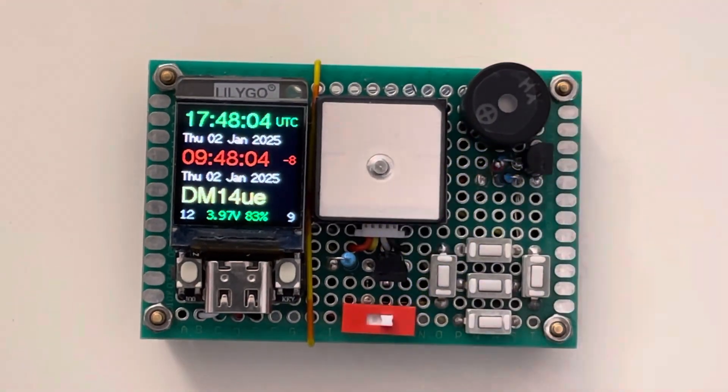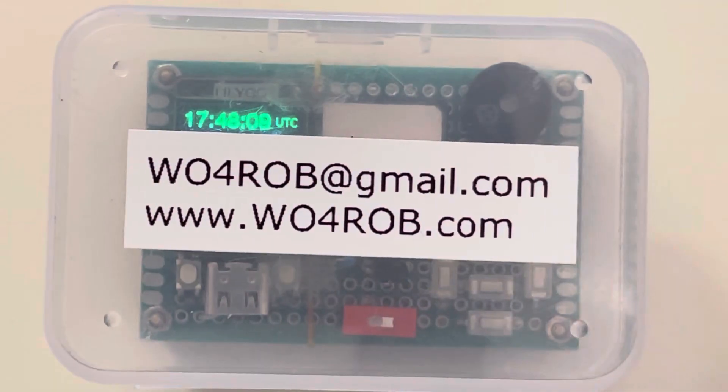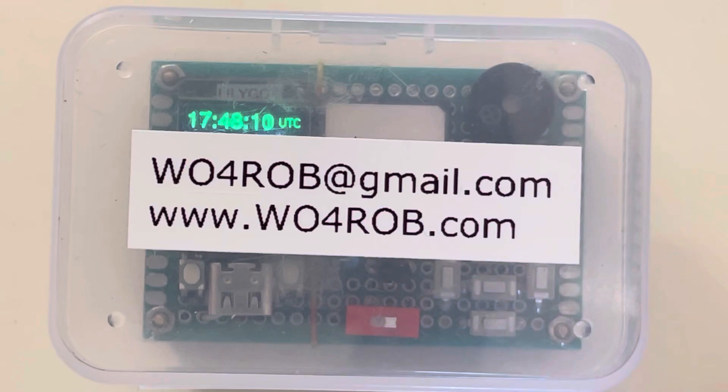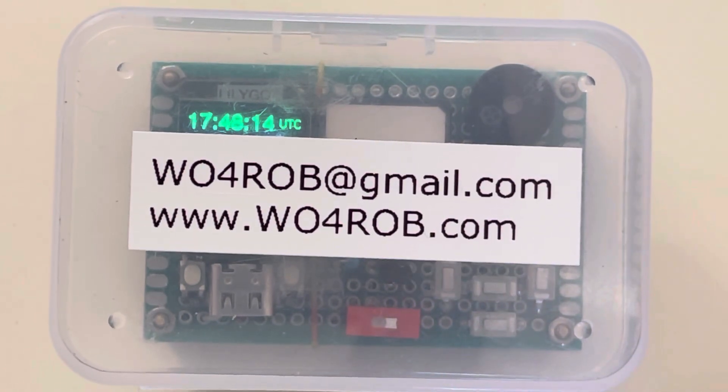And it is contained in a plastic container. For more information, please email me at w04rob@gmail.com or visit my website at www.w04rob.com for the schematic diagram, instructions, or Arduino code.